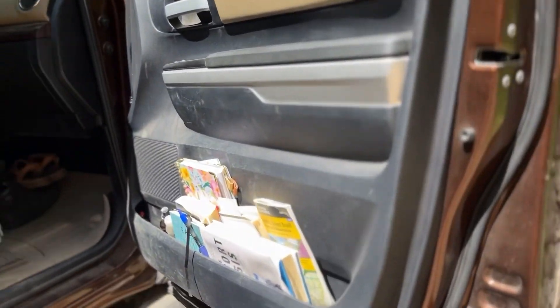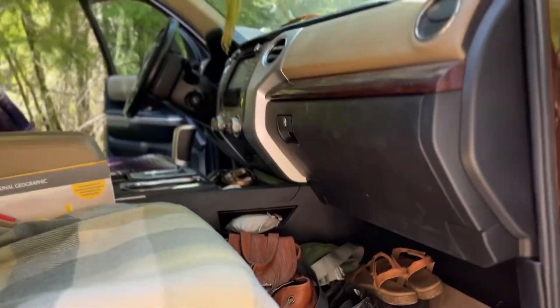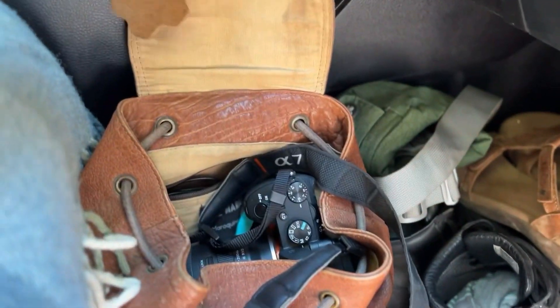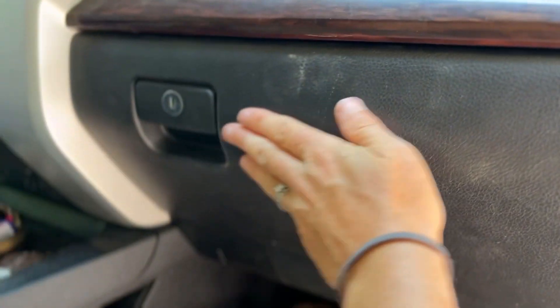Heading to the front passenger side — we have some books, maps, Polaroid photos, and moccasins under the seat. This is more my space, so I have my shoes, my purse, my camera, and some camera gear. And here we keep cash, documents, and checkbooks — things that should be locked up.